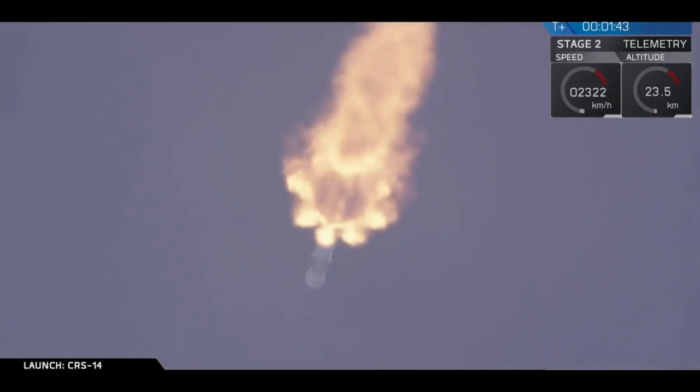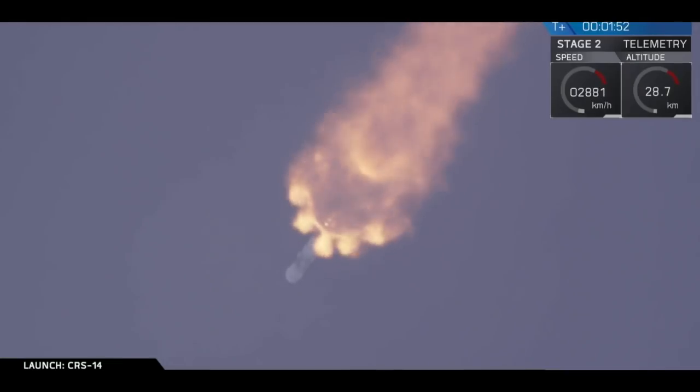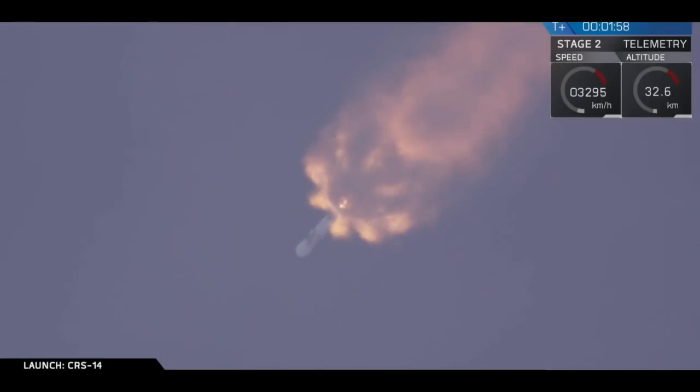As we leave Earth's atmosphere, you'll notice the exhaust plume gradually expanding. The upper-stage engine, the Merlin vacuum, has begun chilling in, similar to how we chill in the 9 Merlin engines before the initial liftoff of the Falcon 9.